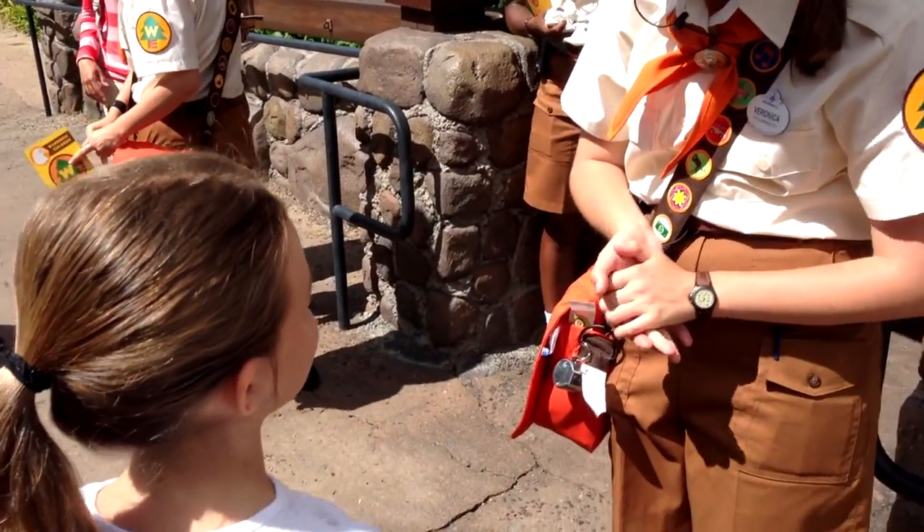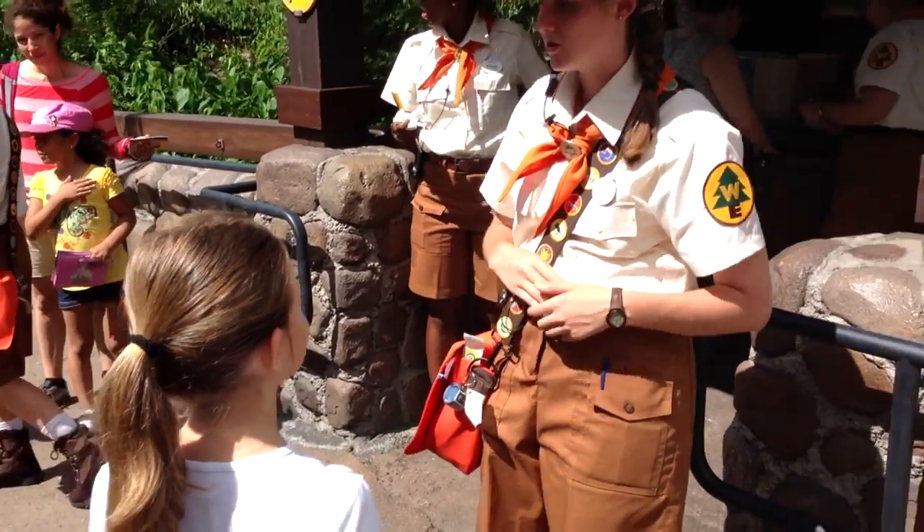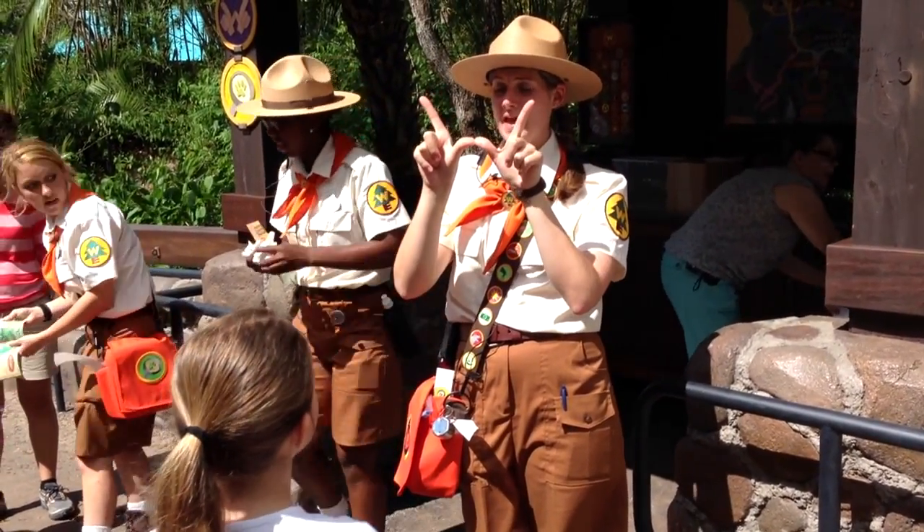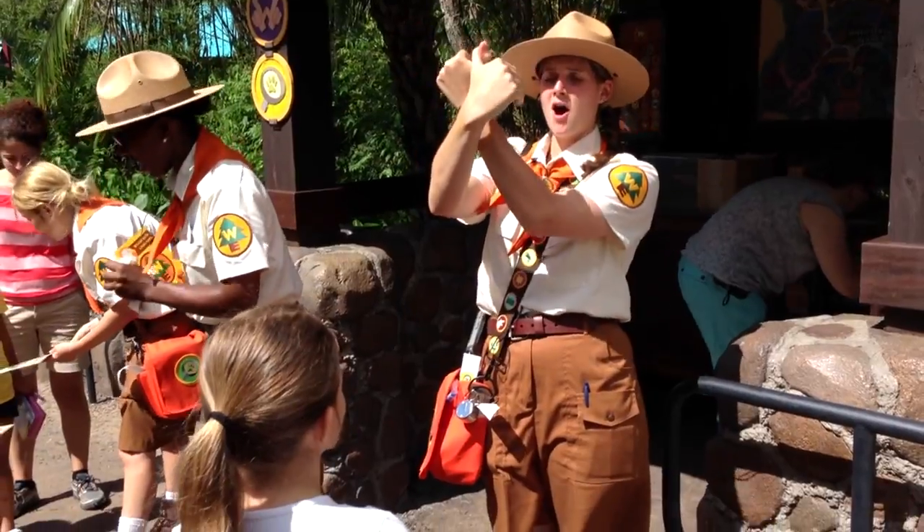Now I'm going to show you the call first, and then we'll do it together, okay? So you can just watch me first. This is what you're going to do: you're going to make a W and say, 'The wilderness must be explored!' Caw, caw — roar!